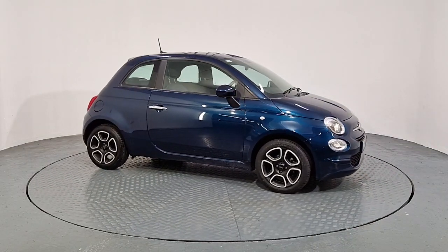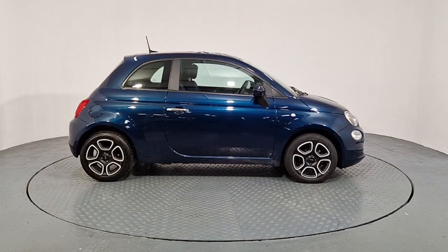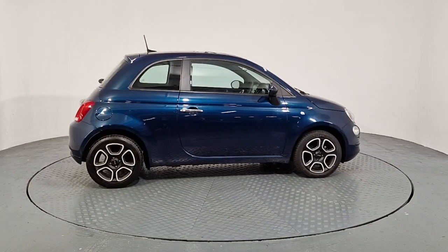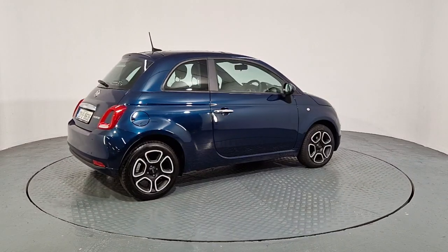Hi everyone, Dylan here from Auto Bowling Fiat, Waterford. We now have the stunning 231 D-Reg Fiat 500 in stock. It is the Club model and is finished in a beautiful blue metallic paint.